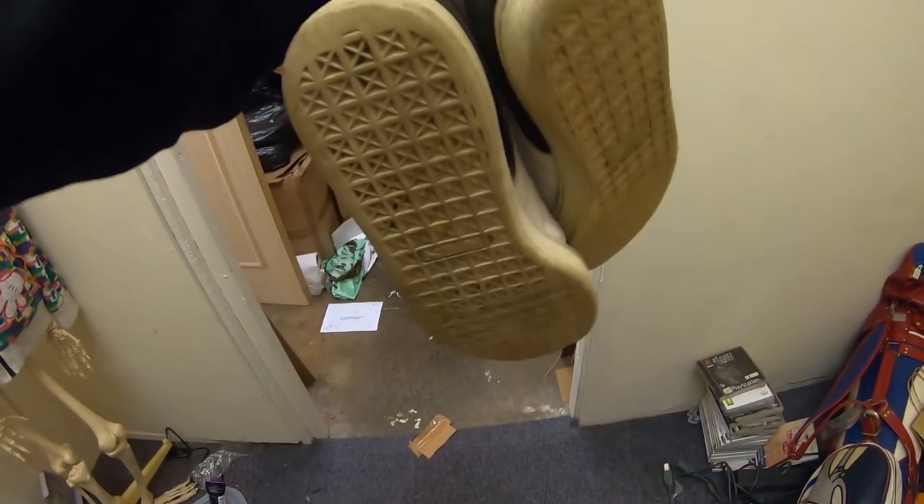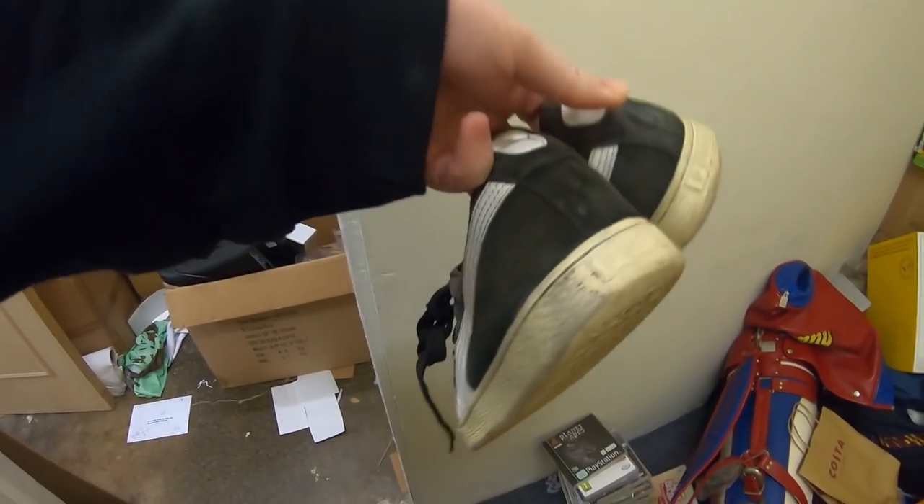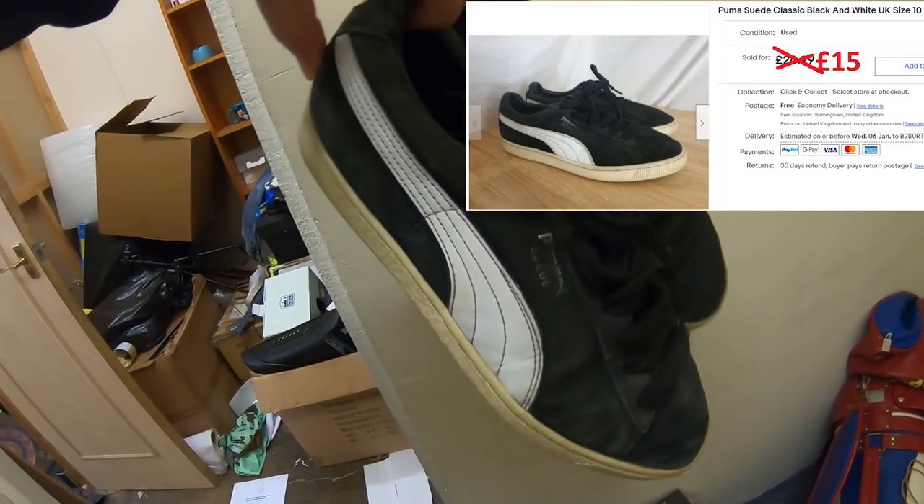Next up, we sold some Puma suede shoes. These were on for £24.99 - had an offer of £15 and I took that, free shipping. So that was my Cincinnati Picker impression!